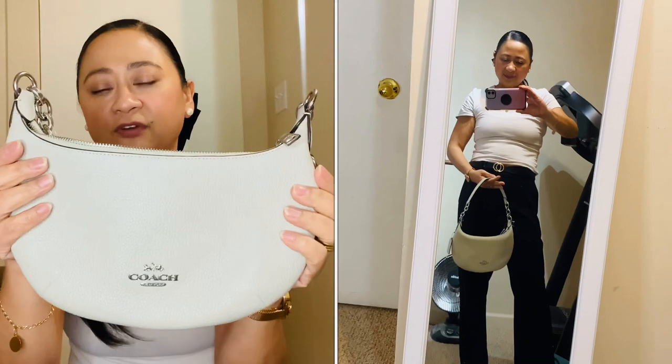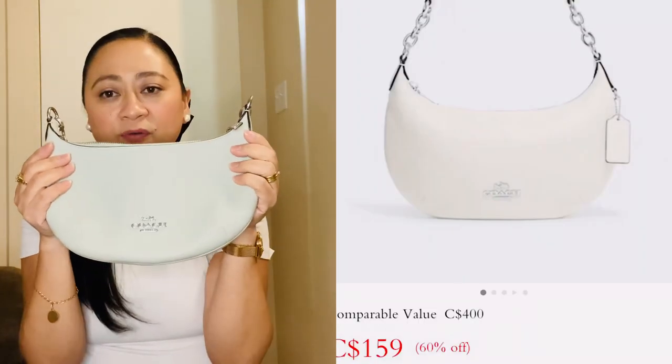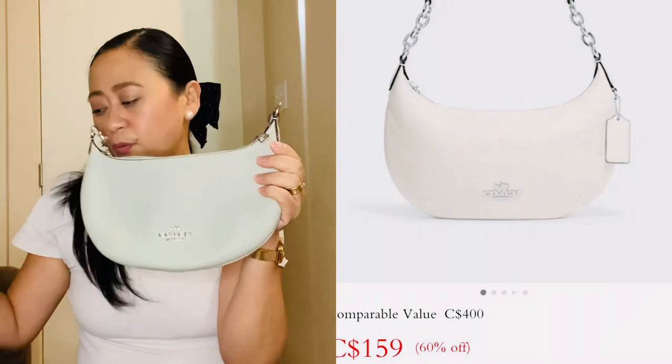Everything I purchased is 65% off — nothing more than $160 for all of this. I'll insert the names and prices, hopefully still available for you guys to purchase. This is my favorite out of all four bags. To match it, I also got a wallet.